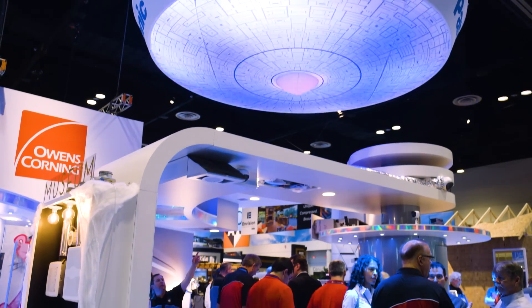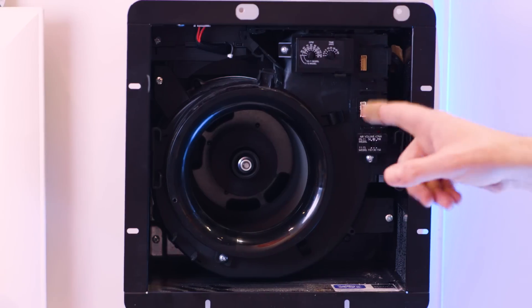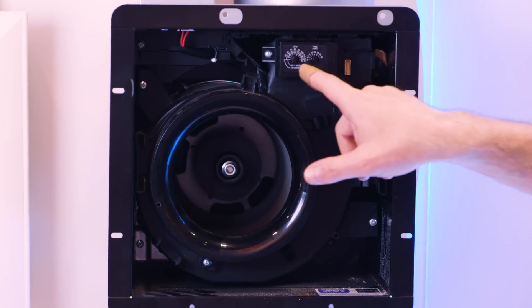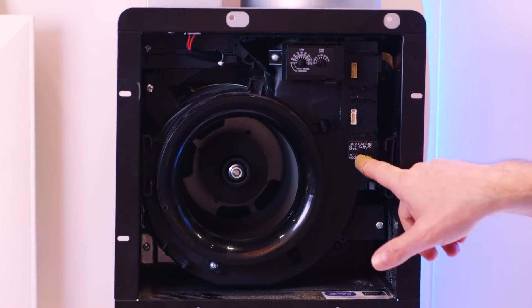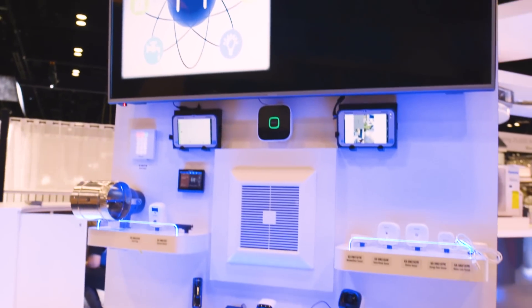IBS 2017 — I'm coming to you from the Panasonic booth. I've been using Panasonic for over 15 years as a builder. These guys make the best exhaust fans in the industry, but they've got more than that. They've got all kinds of IAQ things for your house.